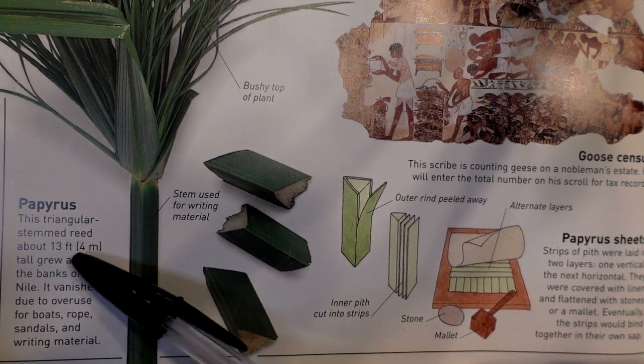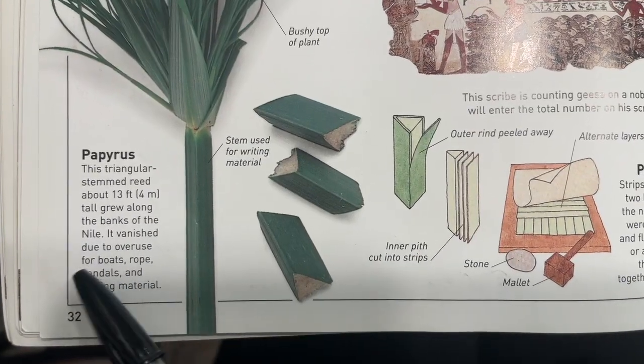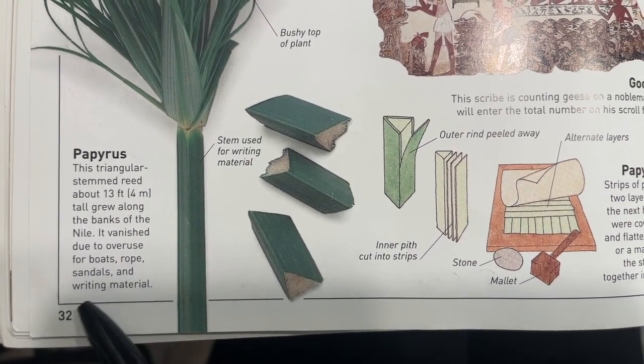The papyrus plant, with its triangular stem, grew to about 13 feet or 4 meters tall along the banks of the Nile. It vanished due to overuse for boats, rope, sandals, and writing material.